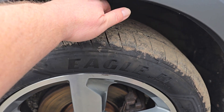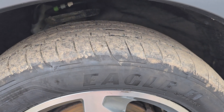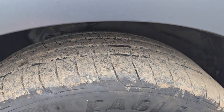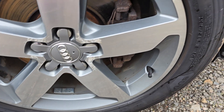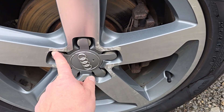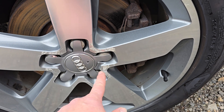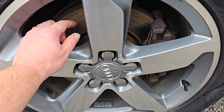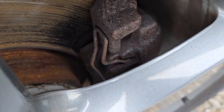Here's the first of these Goodyear Eagle F1 asymmetric tyres. These were very expensive and they've only done about 500 miles. She doesn't do a lot of driving, my mum. This diamond cut wheel's in pretty good order. There's a bit of corrosion under the clear coat, and that's happened on all of them. No lip on the discs. Pads are nice and thick.